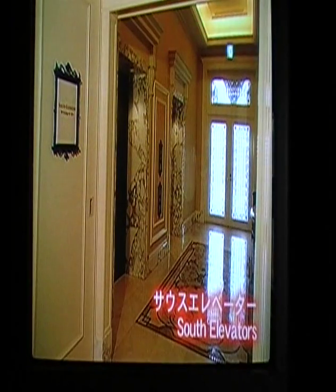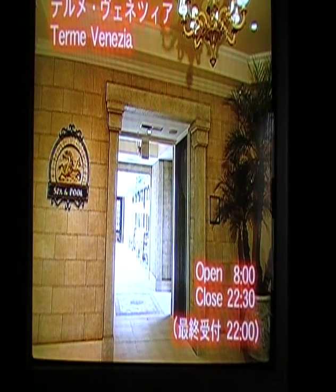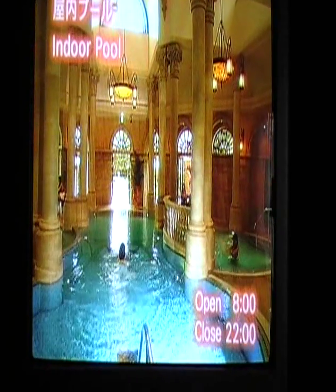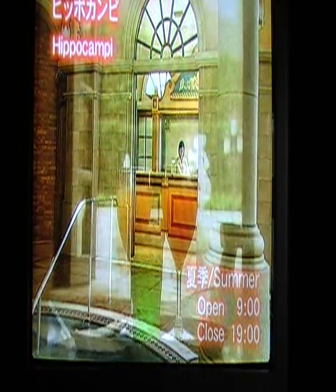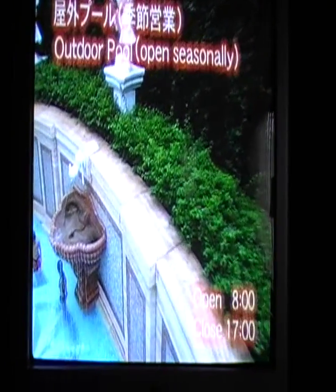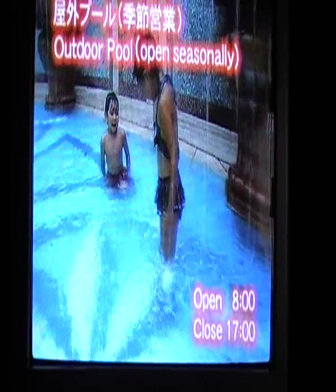Take the south elevators to get to Terme di Venezia Spa and Pool on the first floor. The indoor pool makes you feel like you're swimming in a classic Roman bath, and the pool is open year-round. The pool bar, Hippo Compi, serves drinks and snacks — why not enjoy a cool beverage after a swim? The outdoor pool, with its Venetian setting, is open seasonally.